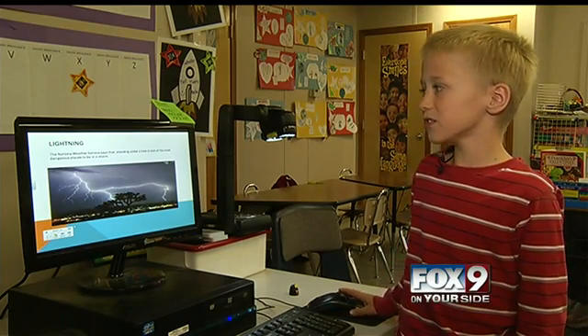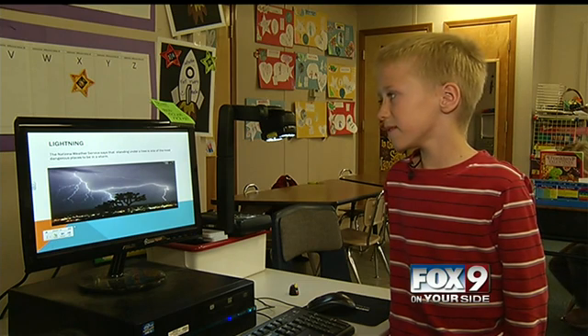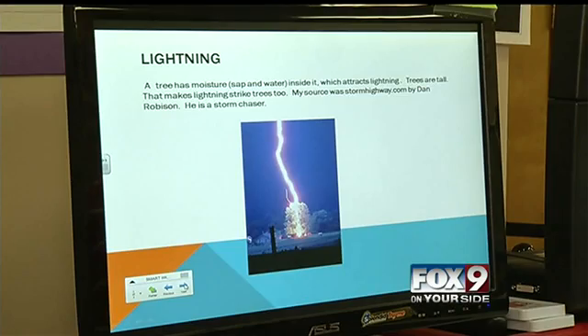The National Weather Service says that standing under a tree is one of the most dangerous places to be in a storm. A tree has moisture, sap, and water inside it, which attracts lightning. That's what makes lightning strike trees.